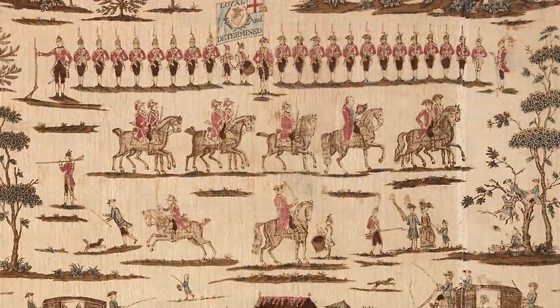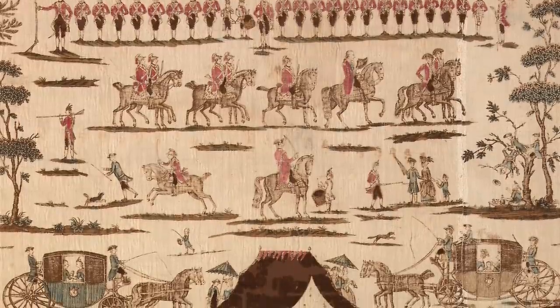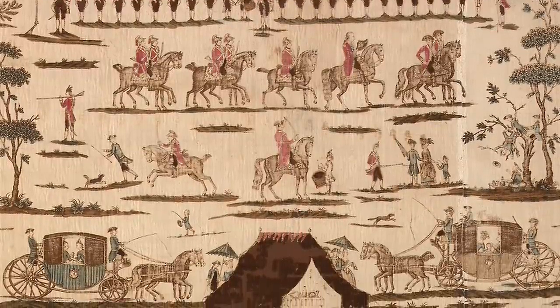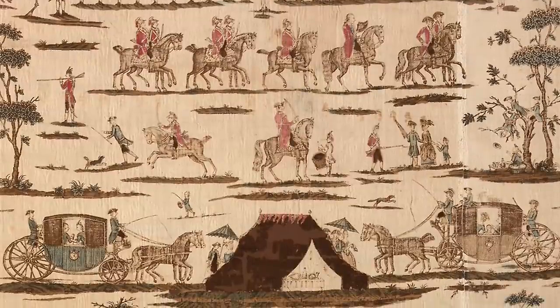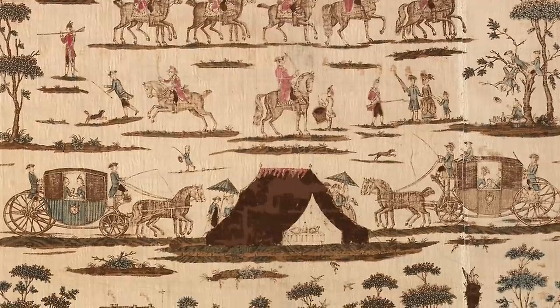Well, it turns out that these were reproductions of Irish block-printed linen curtains dating from between 1782 and 1790, portraying the review of the Irish volunteers by their general, Lord Charlemont, in Phoenix Park, Dublin, the 3rd of June, 1782.